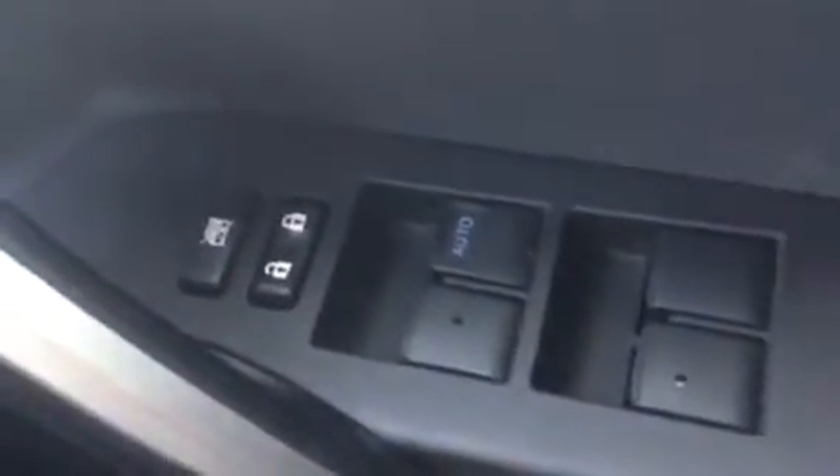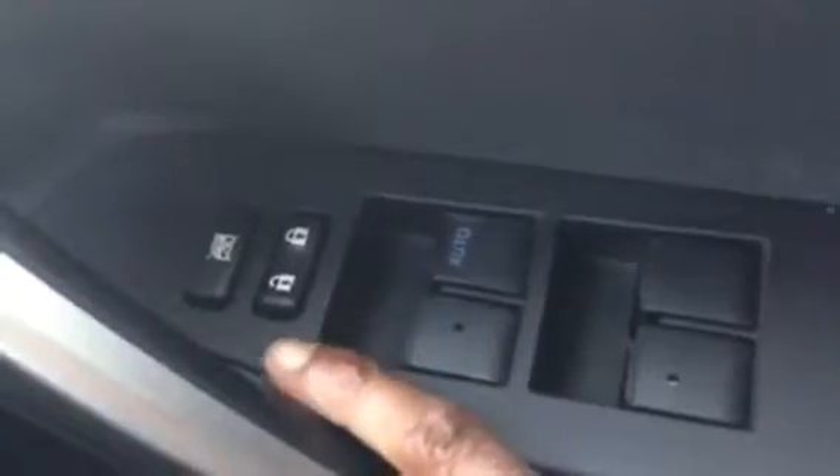It also comes with electric mirrors left and right, and a facility to fold in your mirrors if you're going through a tight spot. Electric windows all around with a facility to lock the vehicle when stationary inside the vehicle.